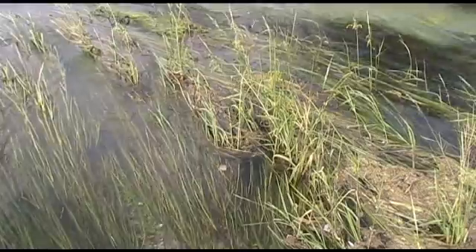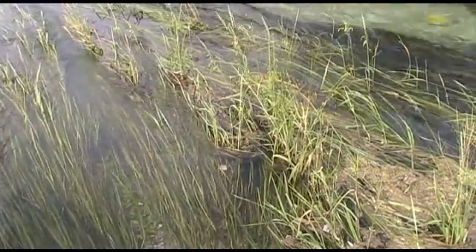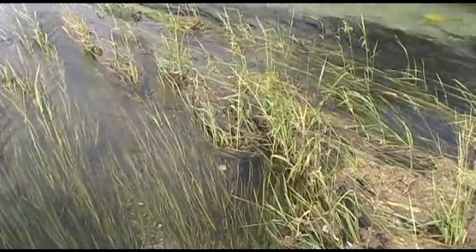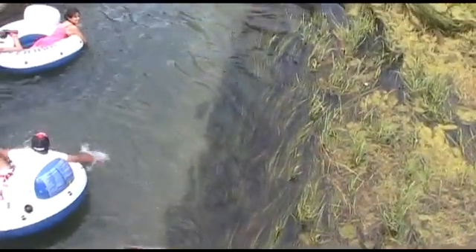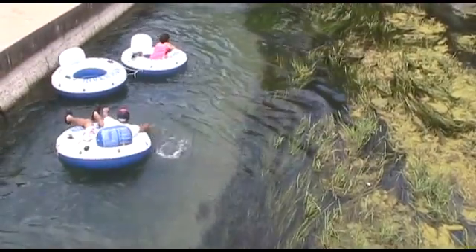Silting, disturbance of the bottom, or stagnant water will kill the plants, so preserving the species involves managing Edwards Pumping and also finding the right balance between human needs like recreation and the needs of a healthy San Marcos River ecosystem.